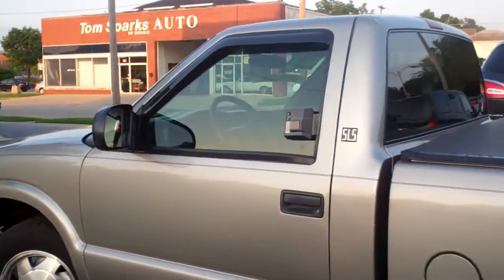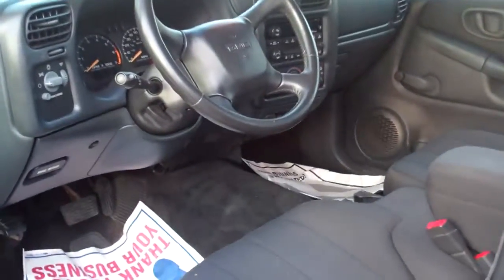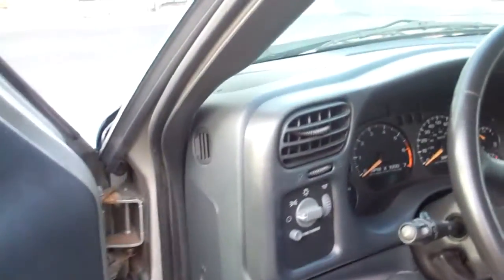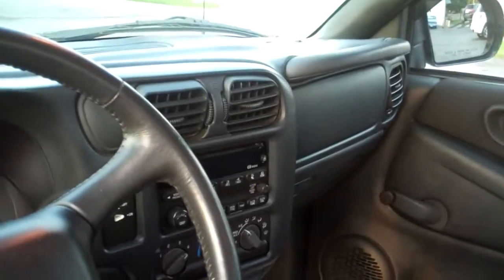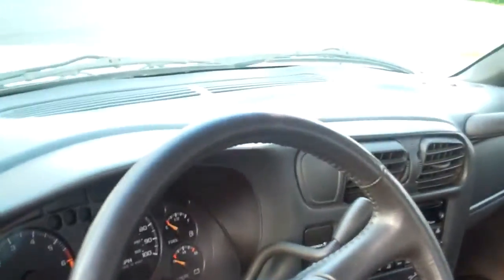But other than that, it's a pretty nice truck for the year and everything like that. Can't find them anymore. Black interior, cloth, there's your lights, cruise control, AM/FM/CD, heat and air controls, power steering, automatic shift.